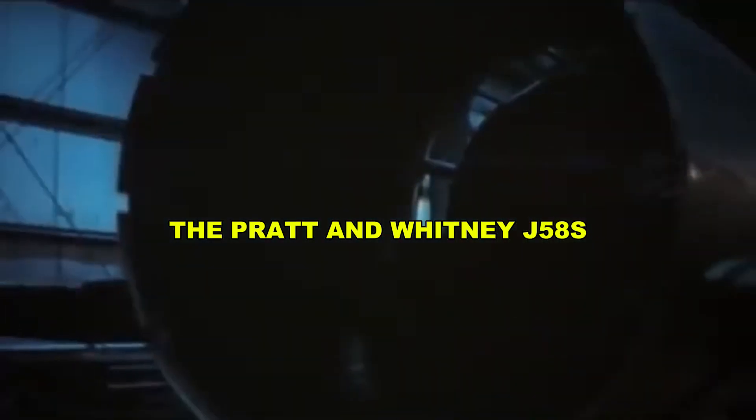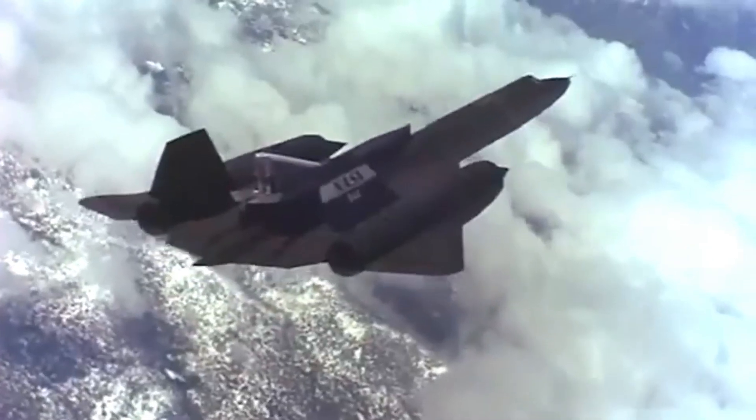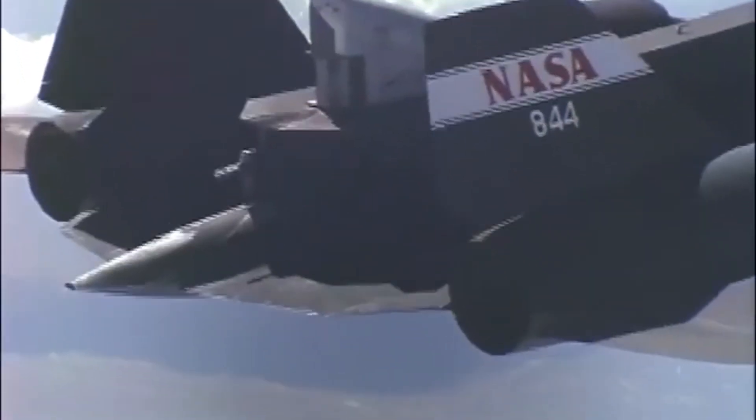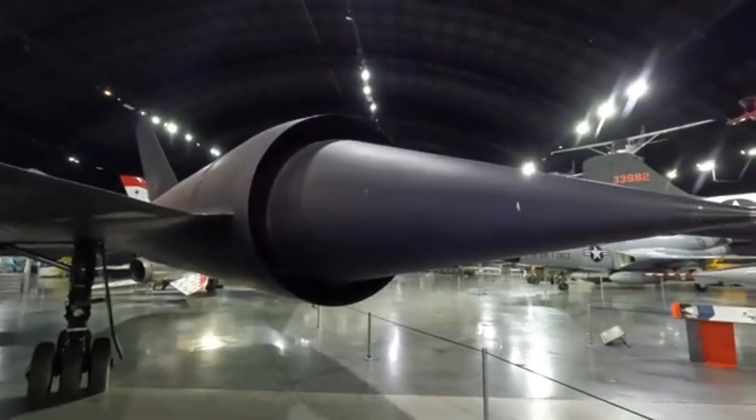The SR-71's engines, the Pratt and Whitney J-58s, were part turbojet and part ramjet. At full throttle, most of the thrust came not from the turbine, but from the shock cone compression and airflow — essentially making the Blackbird more of a flying jet furnace than a conventional plane.